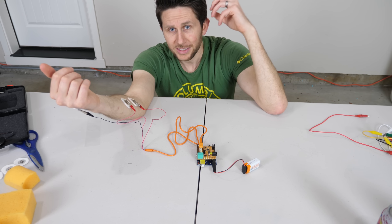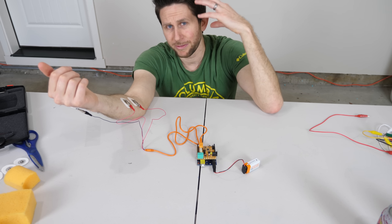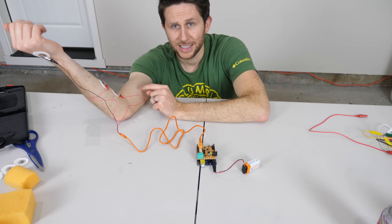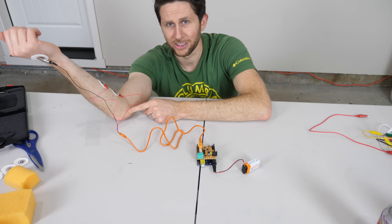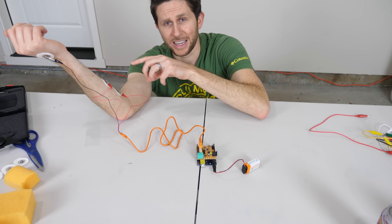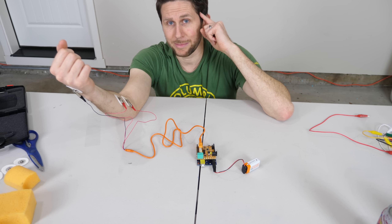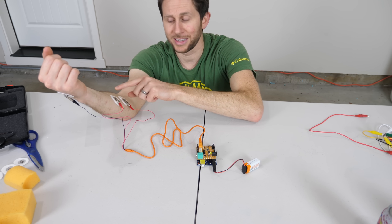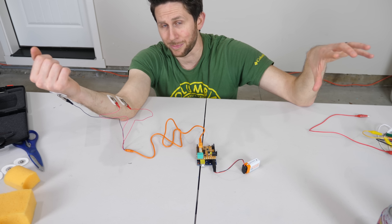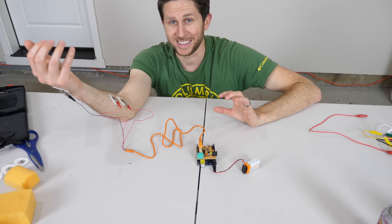Here's the question: what if instead of intercepting this signal to light up LED lights, I intercepted this brain signal to actually move the arm of another person? It just so happens that on the arm right here is the ulnar nerve, which is close enough to the surface that if you put electrodes on it, it can be stimulated by an external electrical potential. So I could take my own brain signal traveling down my arm through the axons, intercept it, and apply it into another person's arm so that when I move my arm, they also move their arm. Let's see if it's actually possible.